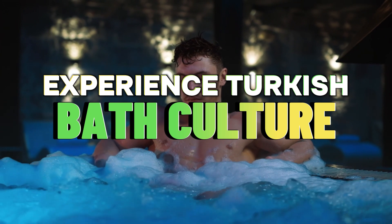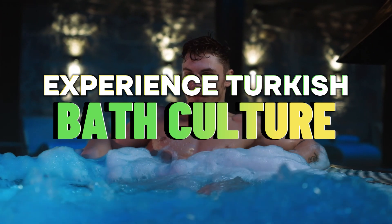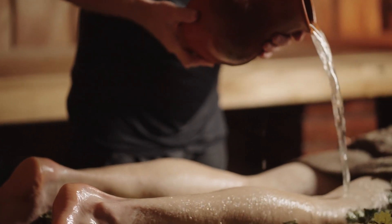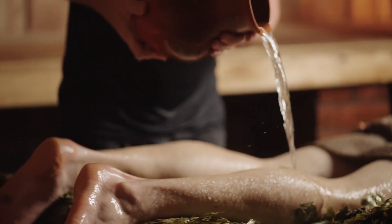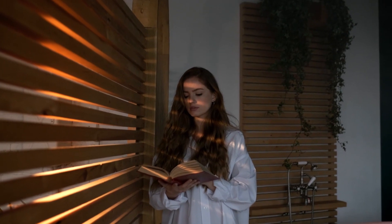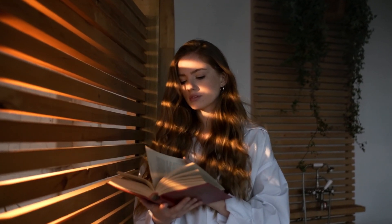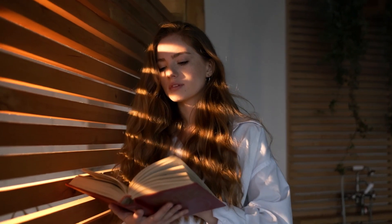Number 9: Experience Turkish Bath Culture. Bursa has preserved several historic hammams — Turkish baths that are an integral part of the culture. For the ultimate pampering, head to the 600-year-old Eski Kaplıca, where you can partake in the whole traditional ritual.